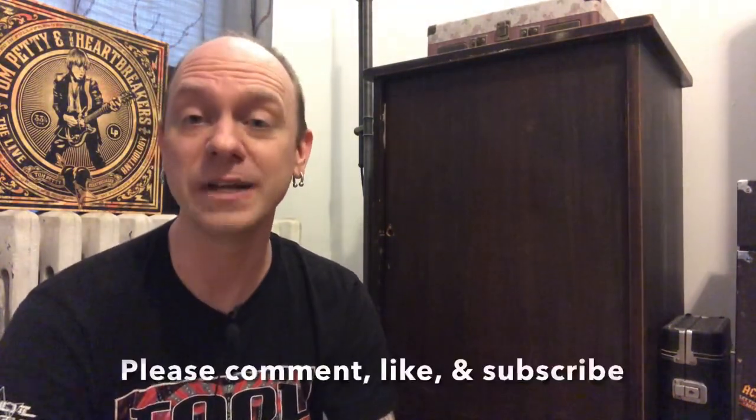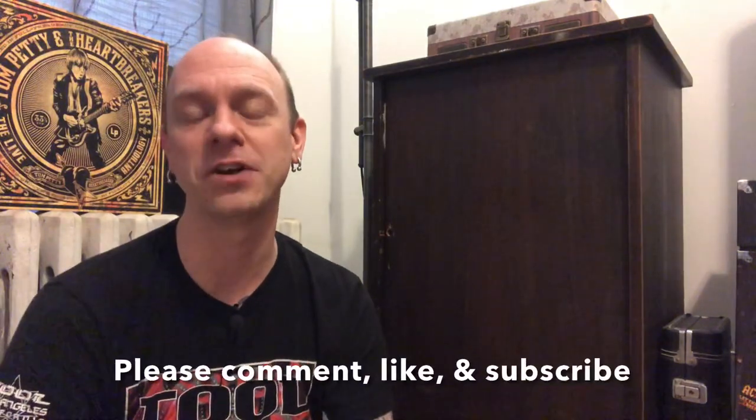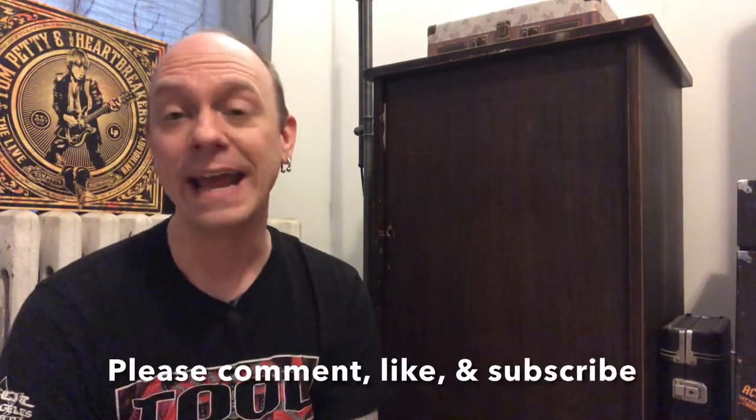But if you're new to my channel and you haven't already hit the subscribe button, please click the button. Also leave a comment, hit like — all those things help support my channel. I would greatly appreciate it. And if you enjoyed the video or know someone that would, please share it out on social media.